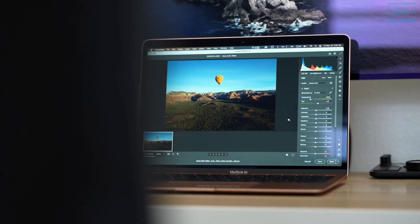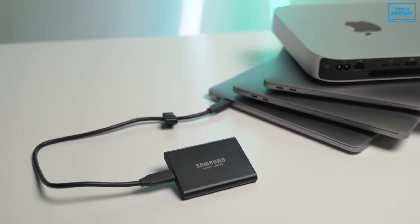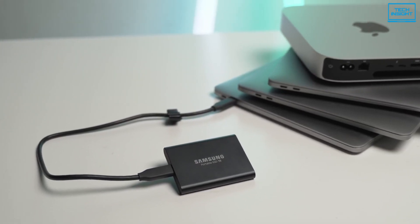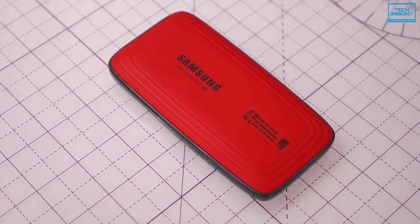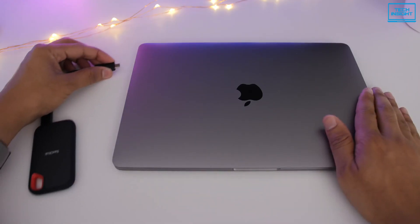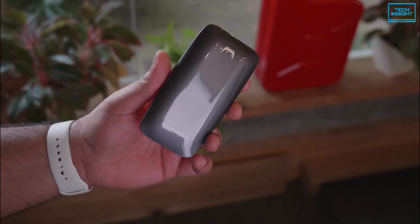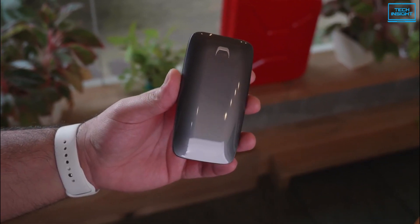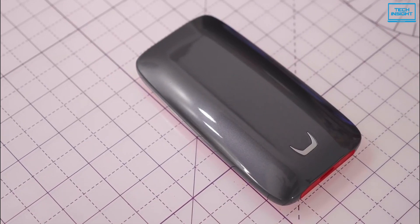Rather than upgrading your hard disk, purchasing a portable SSD is a simple and cost-effective way to expand your MacBook storage. The best portable SSDs will provide high storage performance while also being extremely durable and portable. Furthermore, you can create a complete backup of your important data, which will come in handy in the event of a drive failure. So, in today's video, we will present you with the top 5 SSDs for MacBook M1 available on the market.